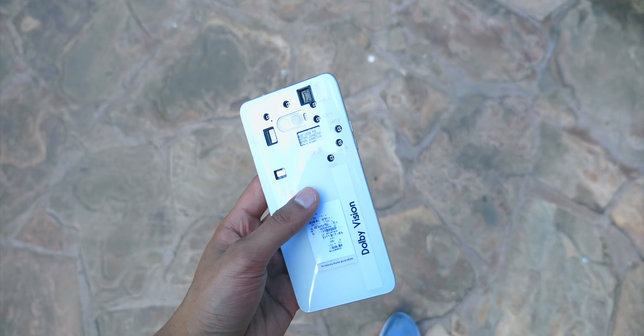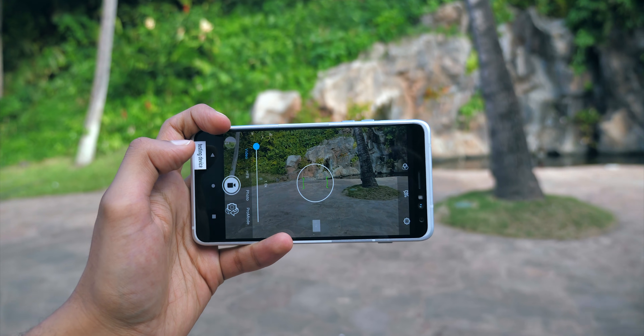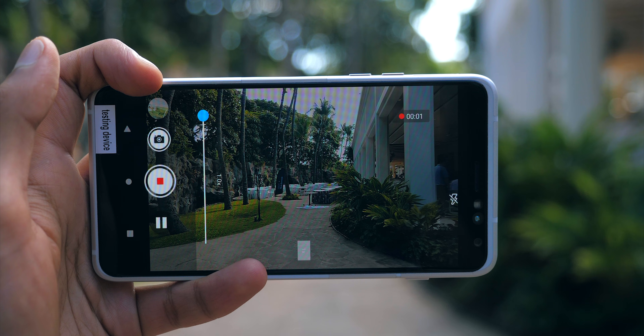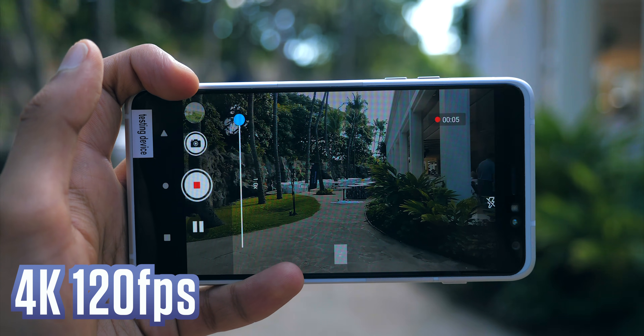You could loosely split the camera improvements here into two categories: upgrades that make existing features better, and just straight up new features. You're already used to being able to record videos at 4K resolution. Some phones can do this at 30 frames per second, some can even do it at 60, but Snapdragon 865 powered phones can do this at 120 frames per second.